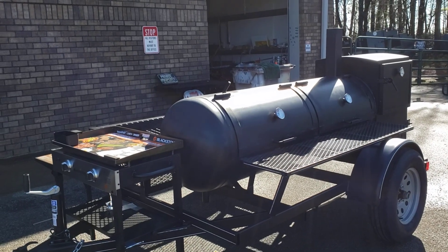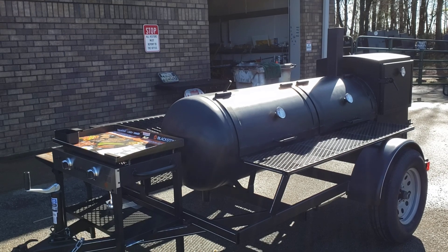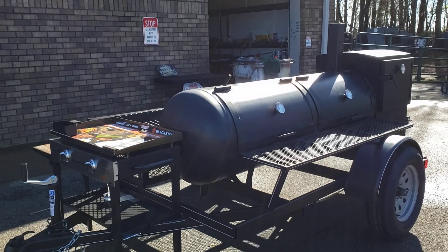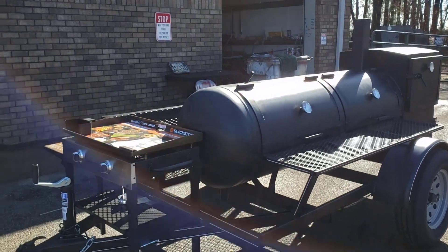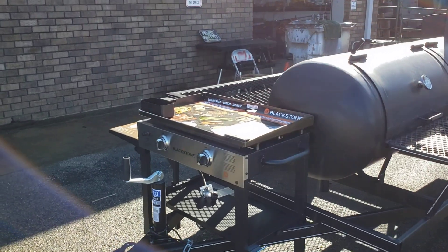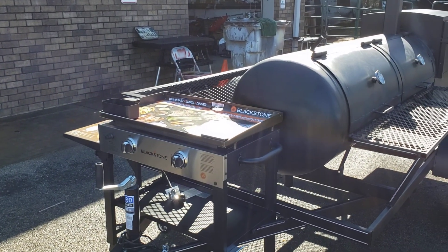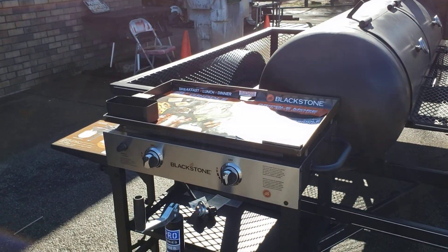Hi, this is Roland, Barbecue Smoker Pros, Brasselton, Georgia. We're going to show you a Pit Boss that the pit master wants us to install a Blackstone griddle on. We've got to cut the legs off and weld it in place, but it looks really good on this.